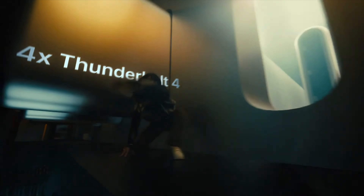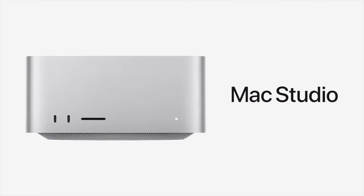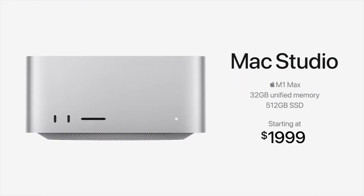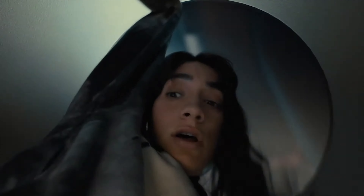Talking about the M1 Ultra chip and Mac Studio, it is just mind-blowing. Now, talking about the prices: the M1 Max variant of the Mac Studio is going to cost $1,999, the M1 Ultra variant is going to cost $3,999, and the Studio Display is going to cost $1,599. Let me know what you think about these devices in the comment section below.